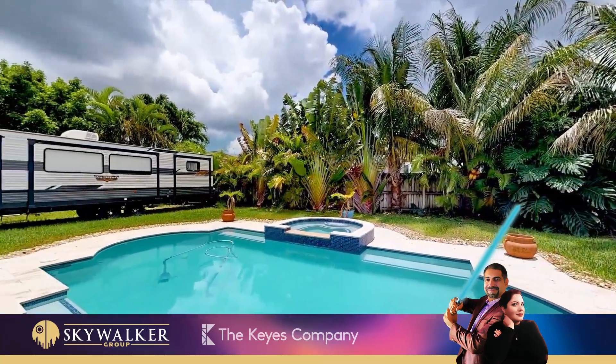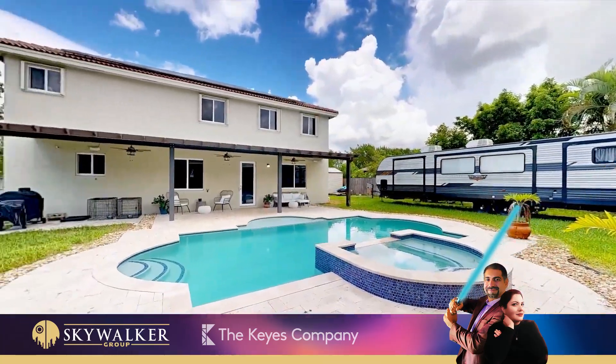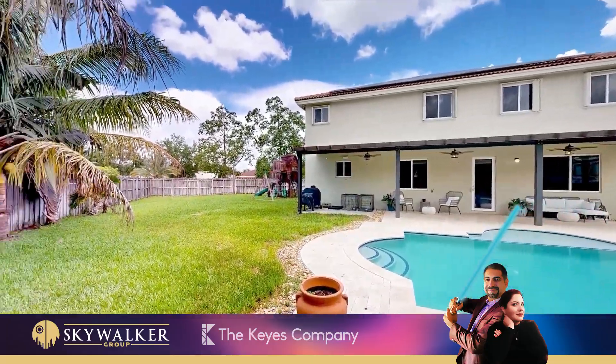Step outside to a fully fenced yard with gazebo and pool with jacuzzi, perfect for relaxation or entertaining guests.